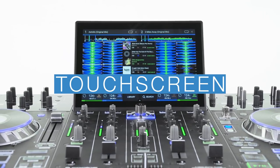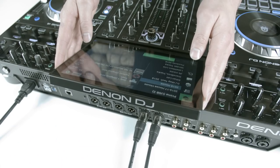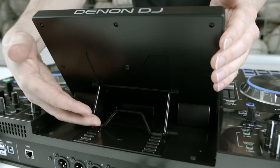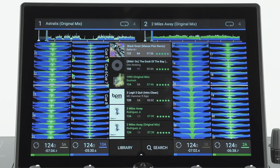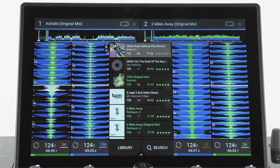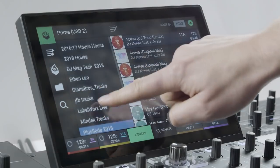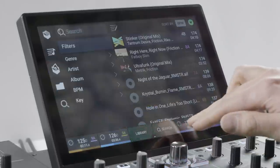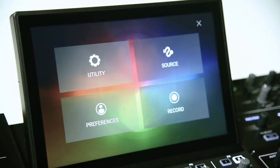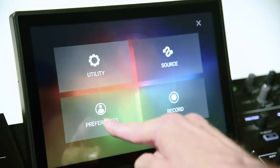The very centerpiece of the Prime 4 is its 10-inch high-definition touchscreen. This can be easily repositioned to the ideal viewing angle. The screen shows various viewing modes, including the full 4-channel waveform display with a central library preview, the main library window enabling selection of crates, playlists, prepare folder, and full music search capability. There are 4 additional screen views: media source selection, the utility and preferences windows, and the record window.